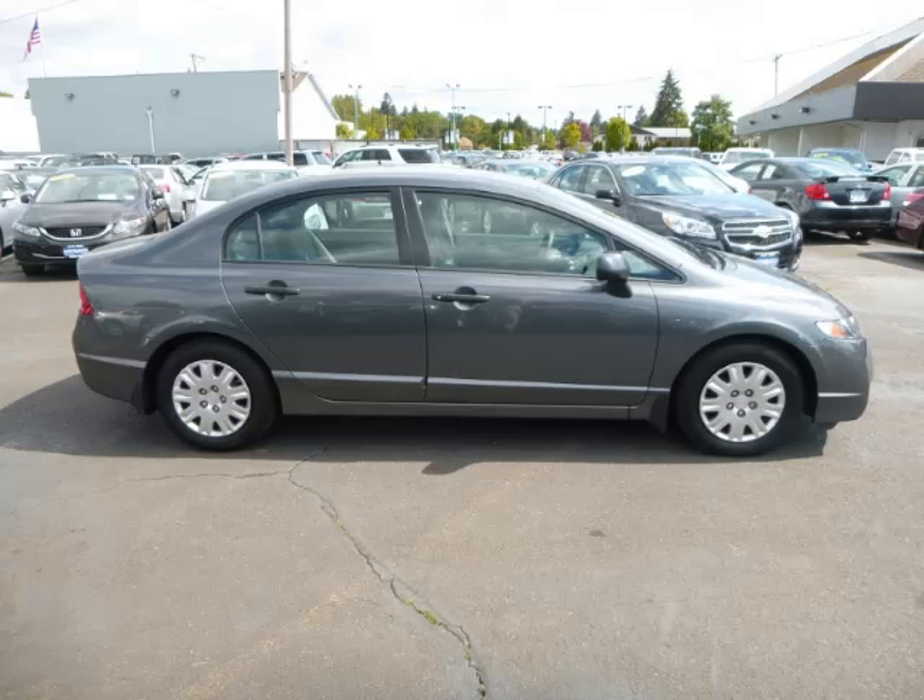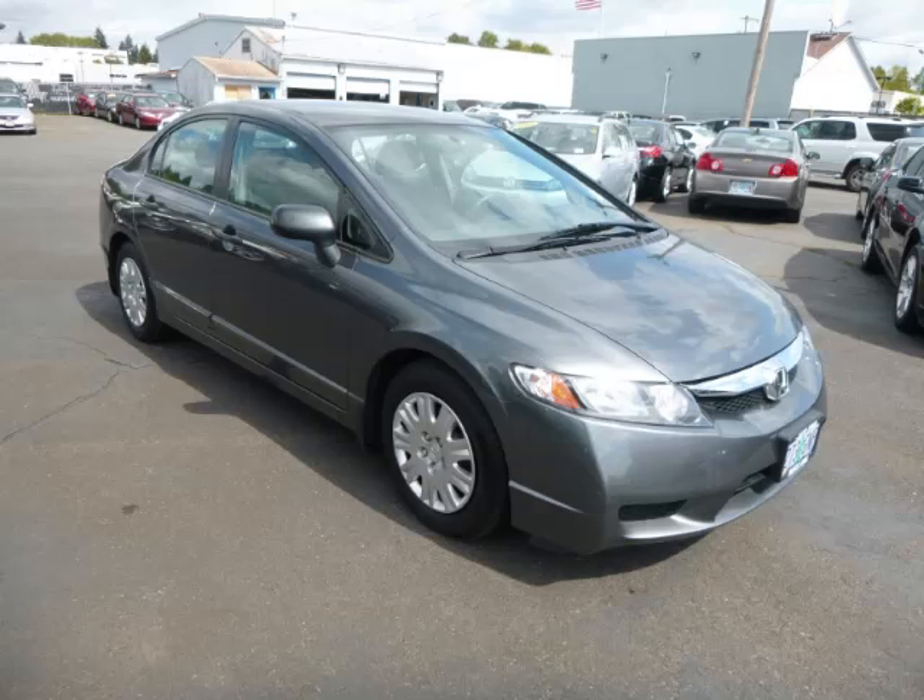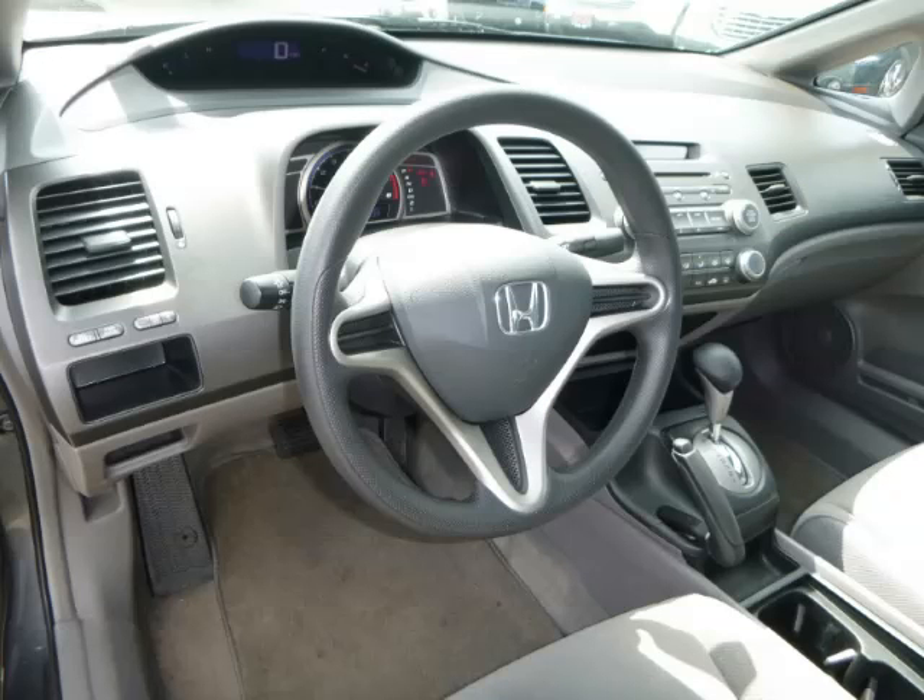Complete with a 1.8 liter L4 engine with single overhead cam 16 valve. Top features include fold-down rear seat and AM/FM/CD.